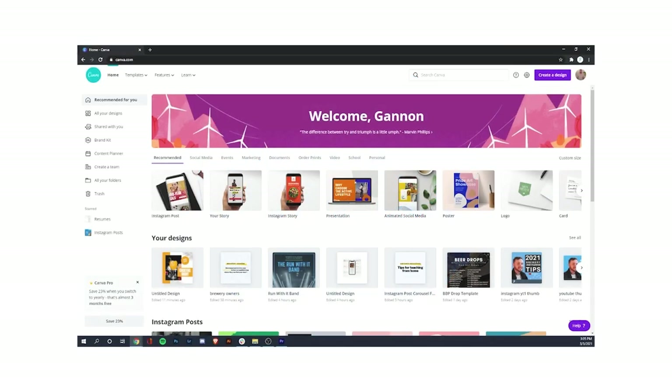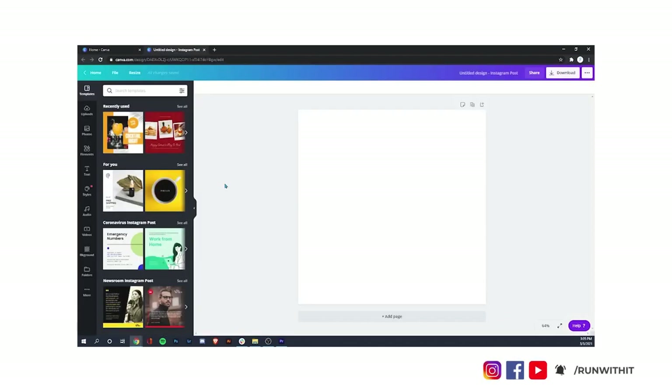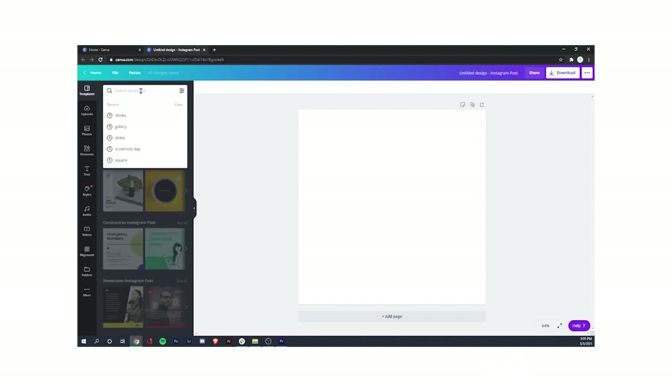Hop right into Canva and you'll see a dashboard like this. Go to where it says Instagram posts and click on that and you'll see a blank template. What you can actually do is search keywords at the top left and it will load templates related to that keyword. In this example we'll use cocktails, but you can use burgers, pizza, smoothies — anything.